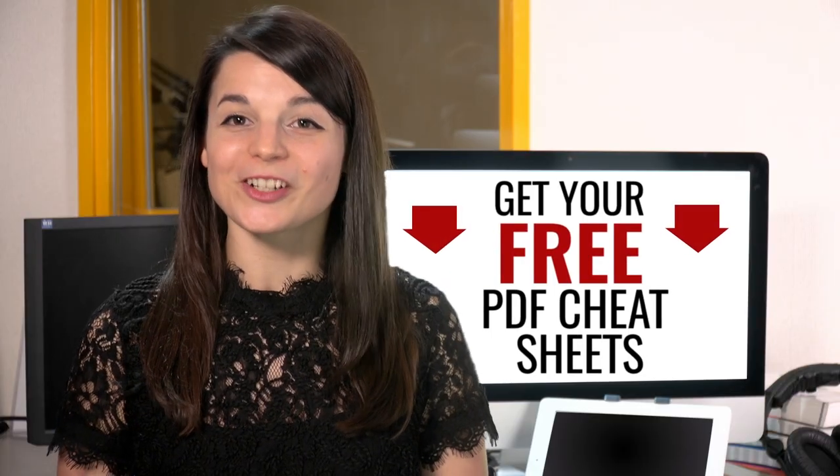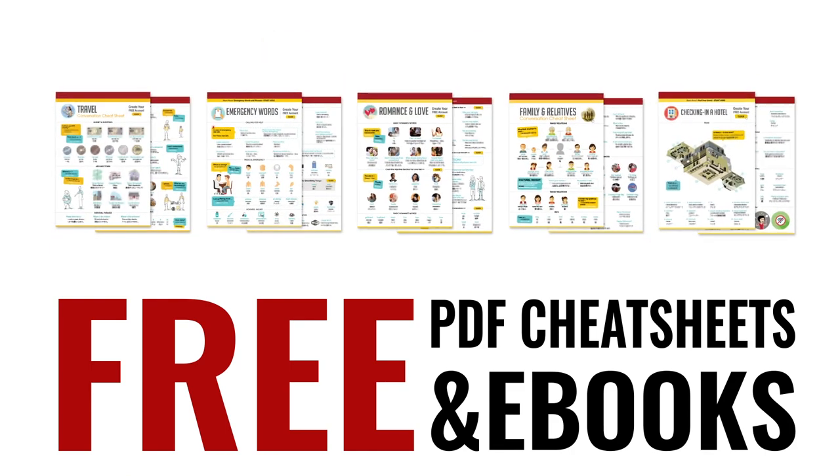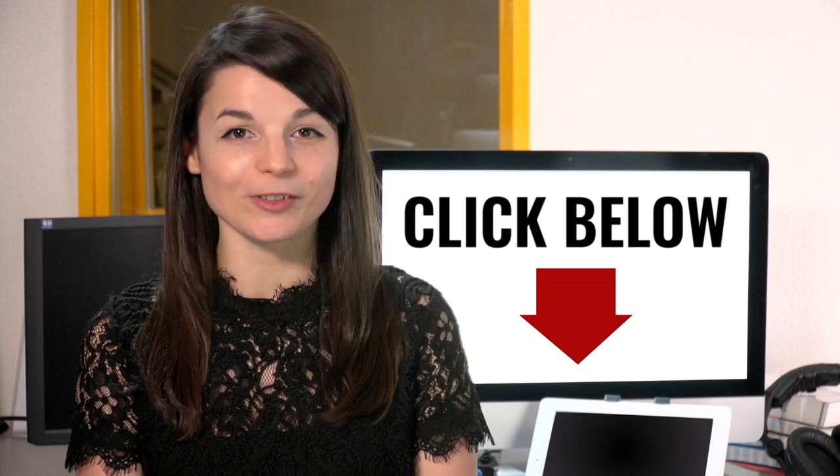Great work. Here's a reward — speed up your language learning with our PDF lessons. Get all of our best PDF cheat sheets and ebooks for free. Just click the link in the description.